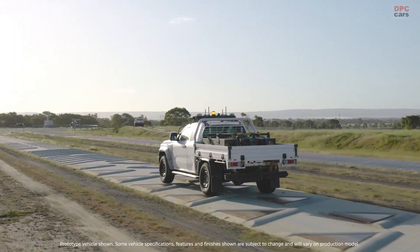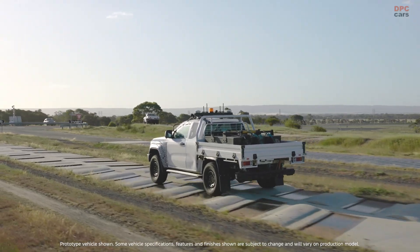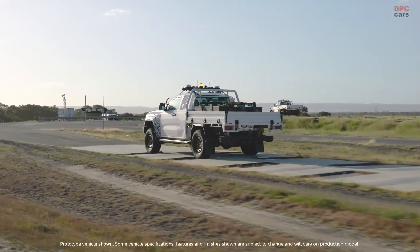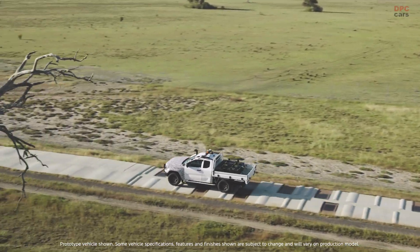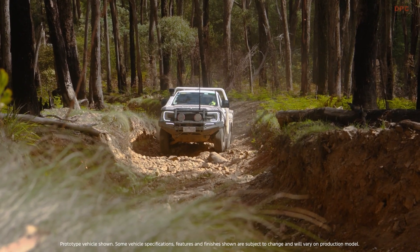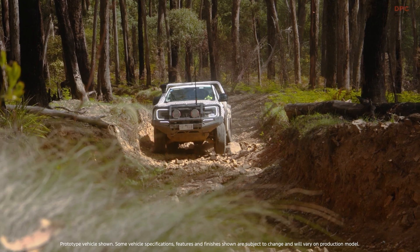The team responsible for validating the Ranger Super Duty was not satisfied with casual splashes of mud. They set out to recreate the worst day a truck could ever face and then make it even tougher. Their answer was a brutal new mud pack test built specifically to choke performance, strain cooling and expose weak points long before customers ever would.